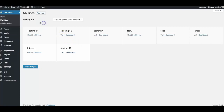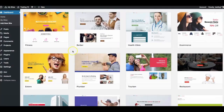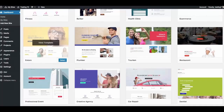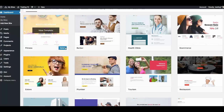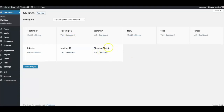To create a new site, go to My Sites and click Add New at the top. You'll be able to select from a variety of templates built into Done For You Chief — fitness, barber, health clinic, e-commerce, plumber, tourism, restaurant, professional event, creative agency, car repair, dentist, and more. For example, if I want a fitness template for a gym or nutritionist, I click Select, name it — say, 'fitness client' — click Add Site, and it's added to my dashboard instantly.